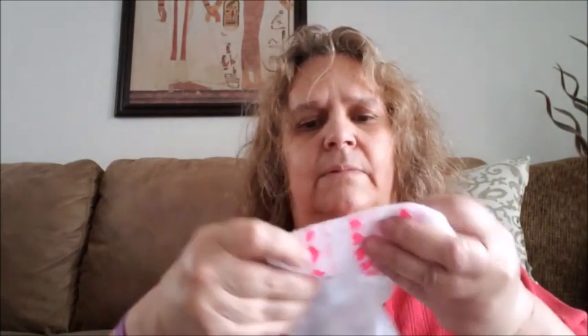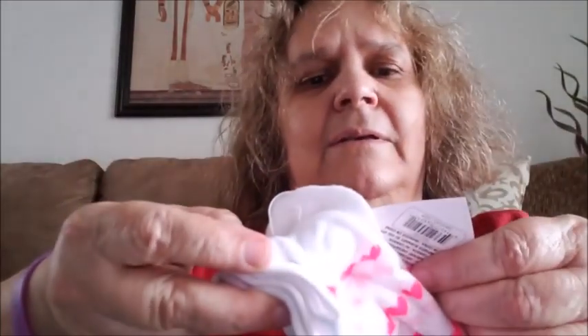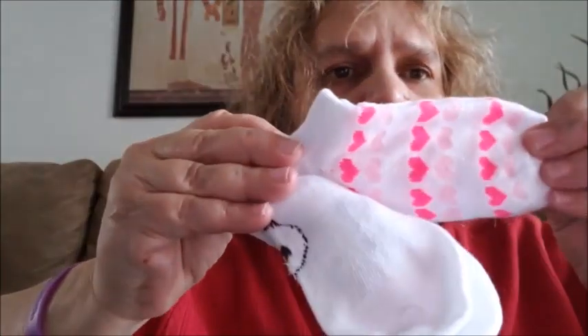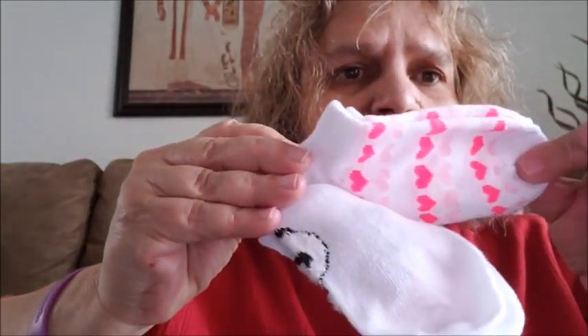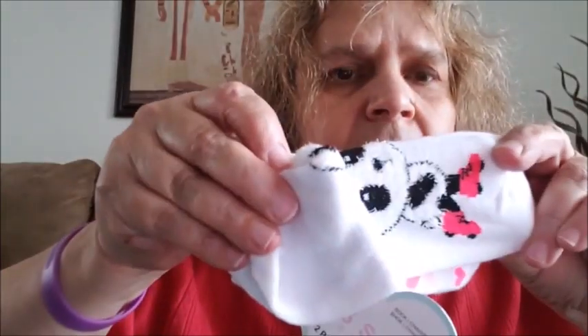I got this for someone — it's little girls' booty socks. I thought they were cute: one with a white background and pink hearts, and another one with a panda bear. I went ahead and got those.